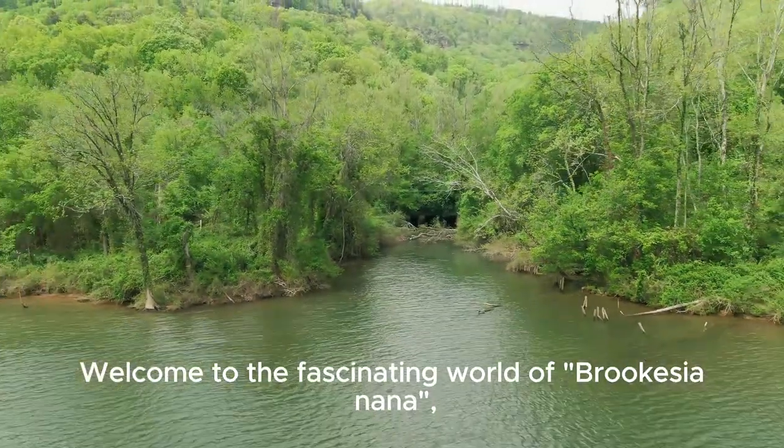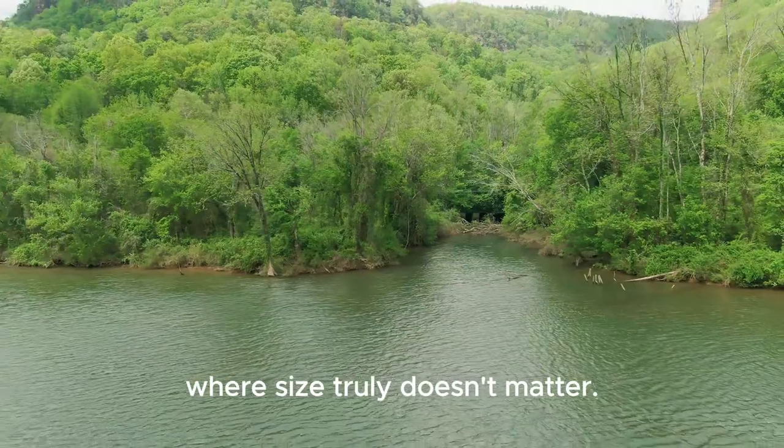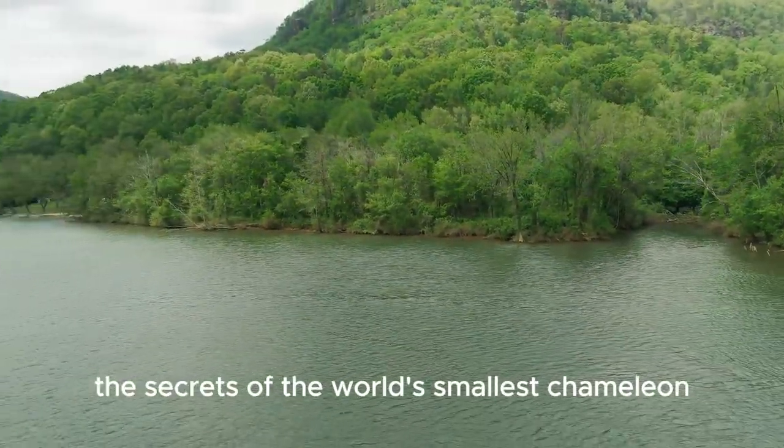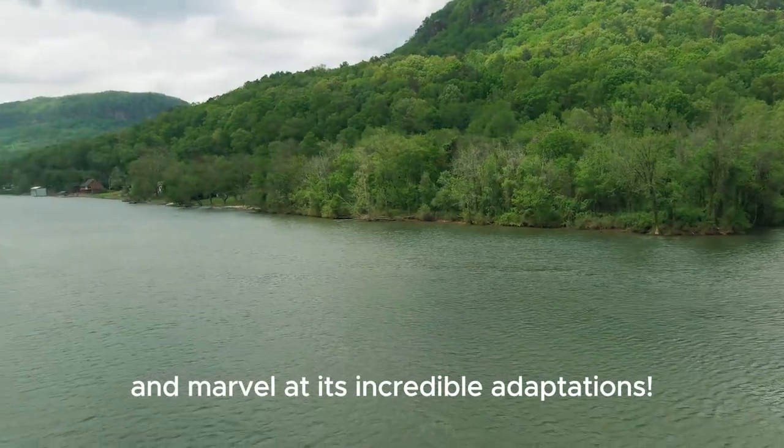Welcome to the fascinating world of Brookesia nana, where size truly doesn't matter. Join us on an extraordinary journey as we uncover the secrets of the world's smallest chameleon and marvel at its incredible adaptations.